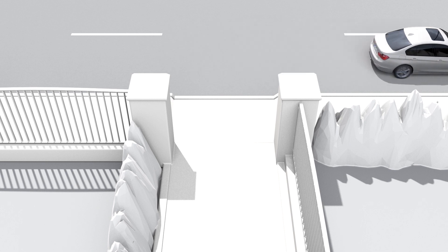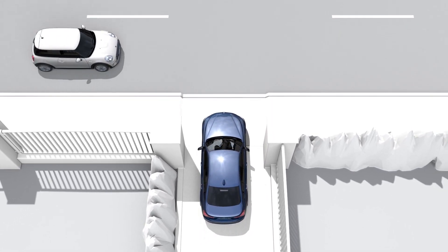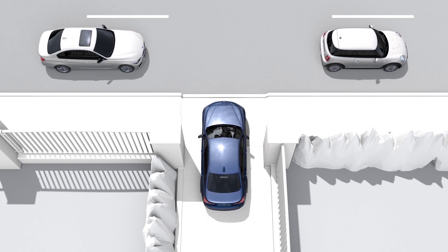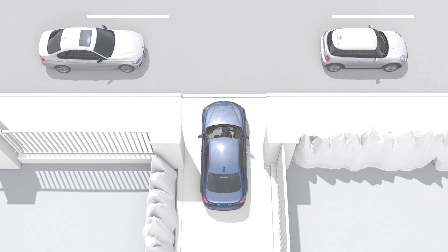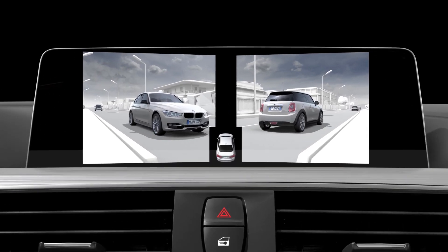When the vehicle enters streets or intersections with a poor view, the cameras in the sides or rear of the vehicle can be activated, and the road area is shown on the control display.